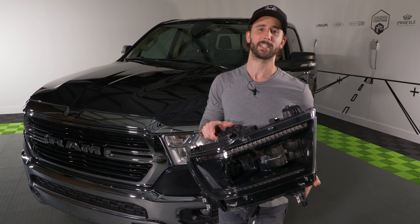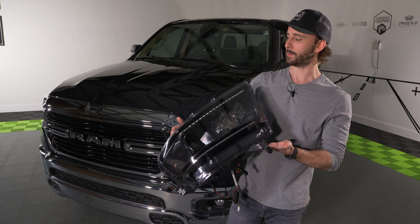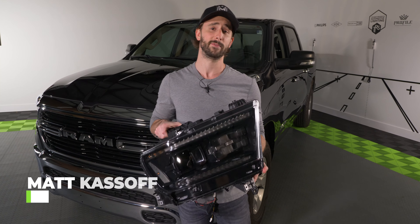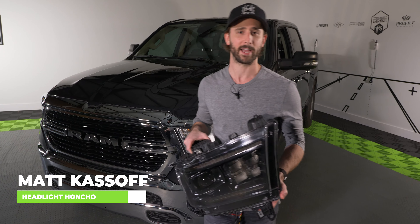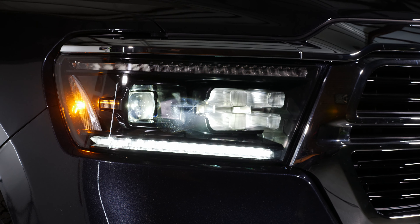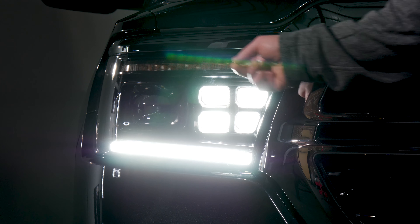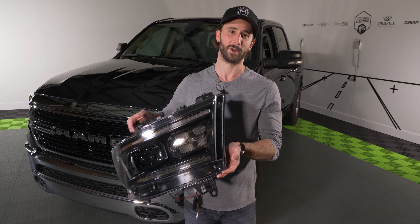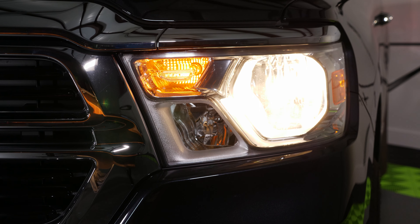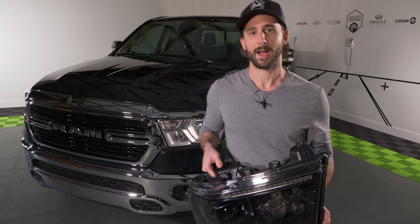Here it is — the Morimoto XB LED headlight for the 2019 and up Ram 1500 trucks, the first addition to the product line for 2020. The previous generation Ram headlights are actually the most popular XB LED headlight in the entire lineup. These headlights feature an excellent performing bi-LED projector, a super bright daytime running light setup, and sequential LED turn signals that look great and work very well. We're going to get these mounted up on a 2019 and up Ram 1500 here in the shop and show you what they're all about.